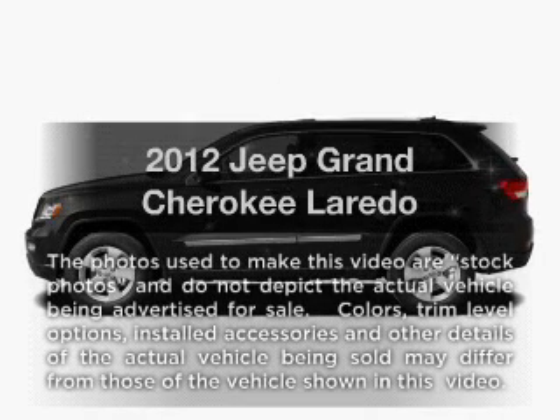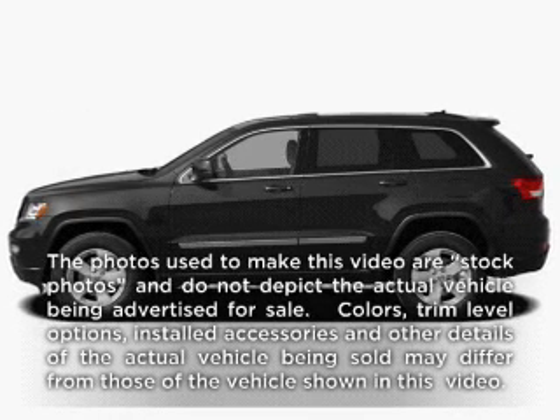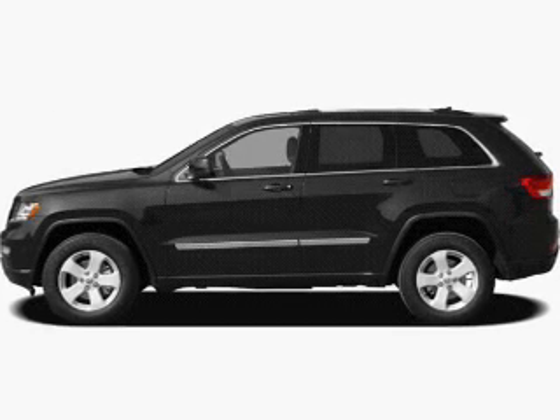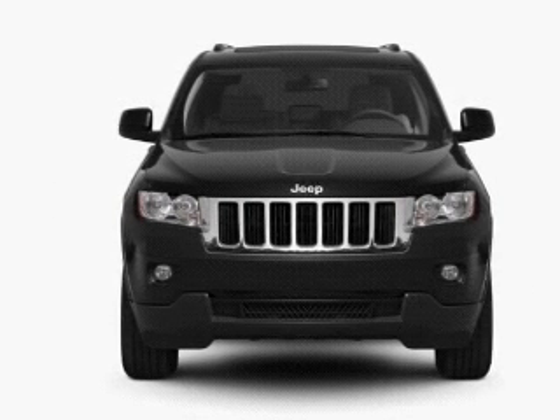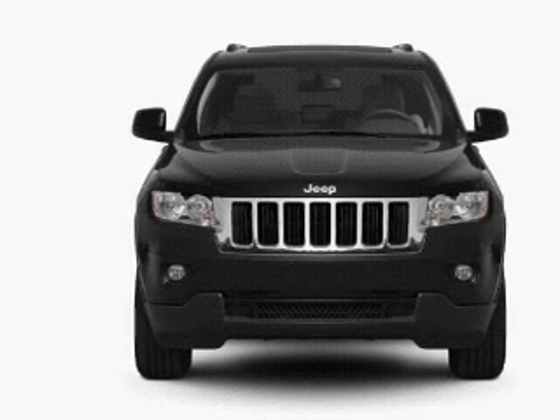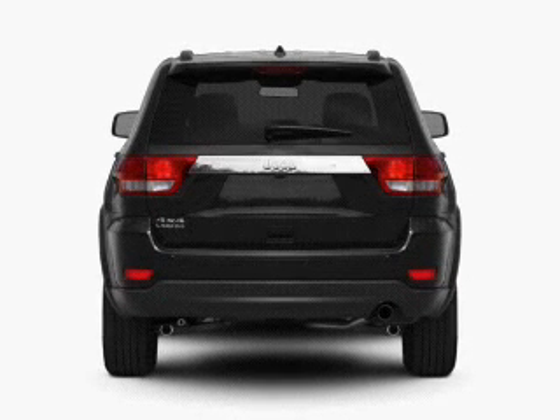Get noticed in this 2012 Jeep Grand Cherokee. Everything you need under one roof with this great vehicle. With a solid six-cylinder engine connected to a smooth-shifting automatic transmission, premium wheels lend a distinctive appearance.